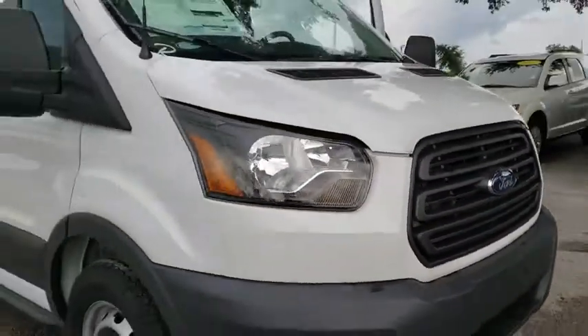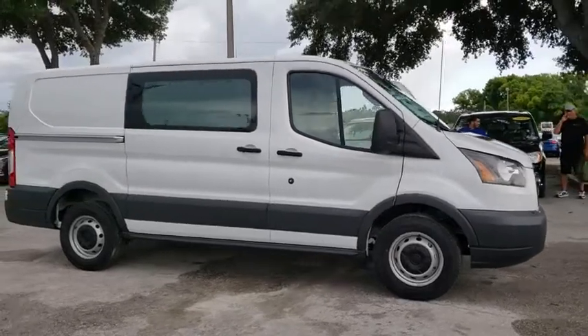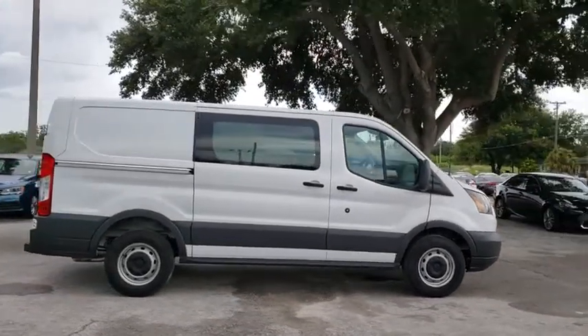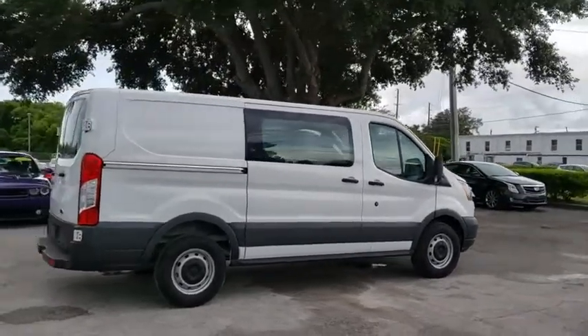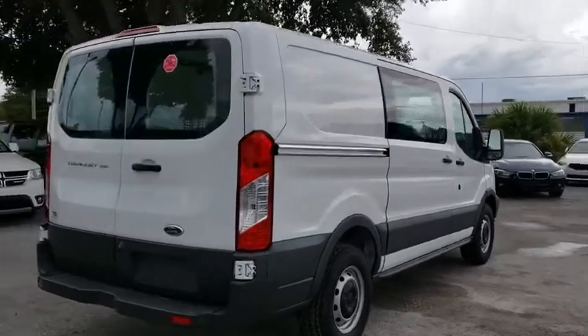The 2017 Ford Transit 150. The Transit 150 comes in numerous configurations, with impressive payload and towing capacity. It is comfortable and easy to drive. This vehicle has less than 100 miles. Here are some of this vehicle's great options.